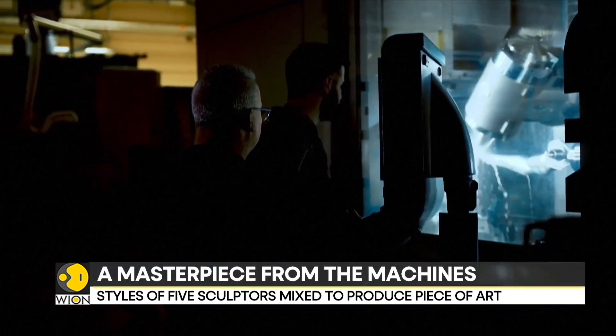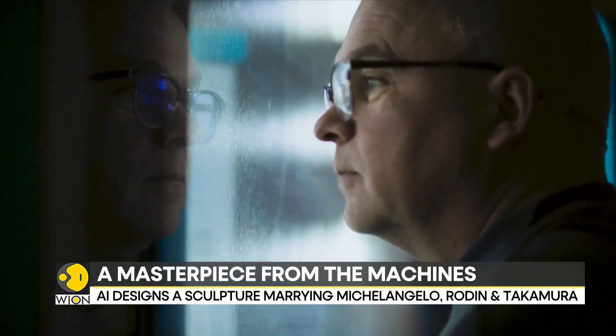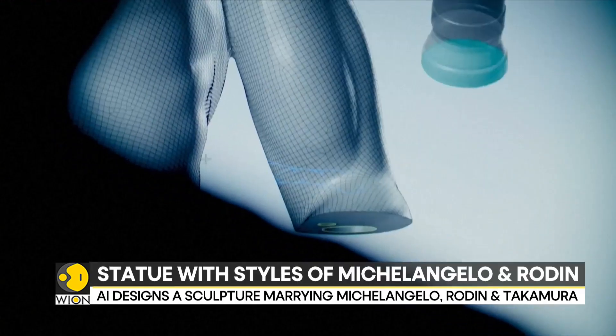The creators of this statue also ran digital simulations of the manufacturing process and refined them to reduce the amount of steel that was used.